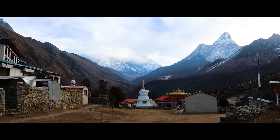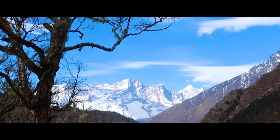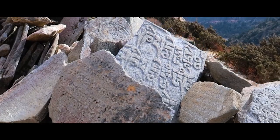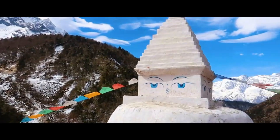On the sixth day, we'll trek from Tiangboche to Dingboche, which is at the height of 4,260 meters. The next day, we'll acclimatize in Dingboche by hiking around and exploring the village.